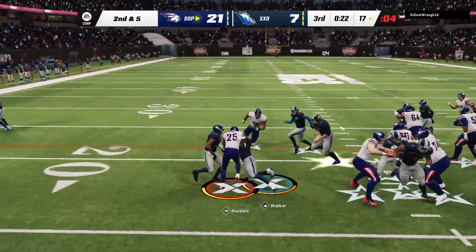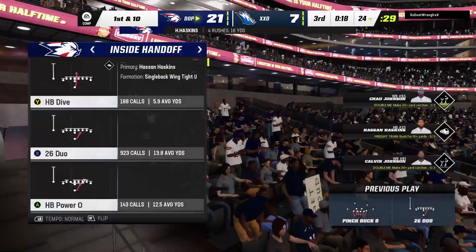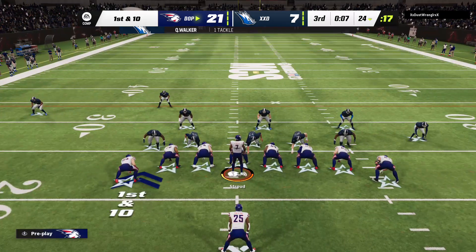Second down, and they go back to Haskins. He'll go down just shy of the 25, at the 24-yard line. Seven yards there, short of a first down.